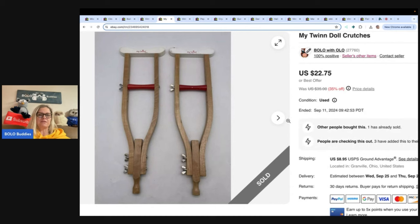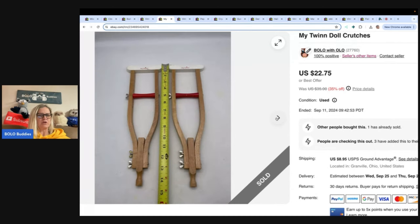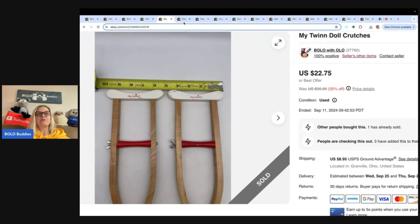Twin doll crutches — these are crutches for a doll. I believe it's an 18-inch doll, but I'm not 100% sure and I didn't put it in the title. Got these out of a toy box from Auctions4U on YouTube, though I think she may be done now. I'm not sure if she's still selling in bulk, but you can check her out. Sold these for $22.75 and the buyer paid shipping.